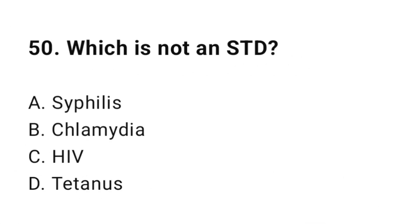Question number fifty: Which of the following is not an STD? The correct answer is D, tetanus.